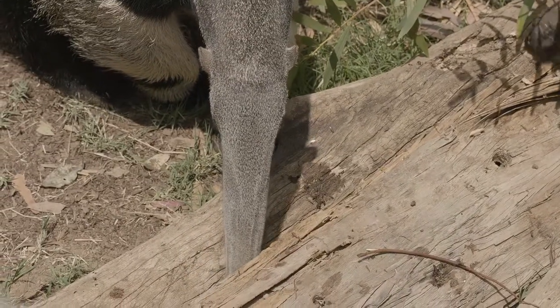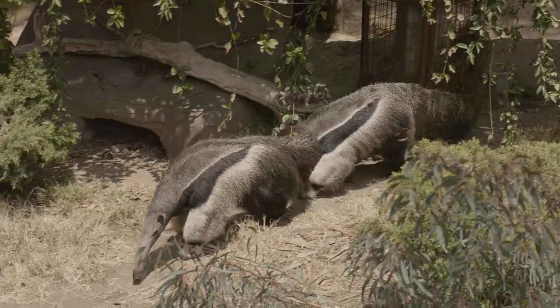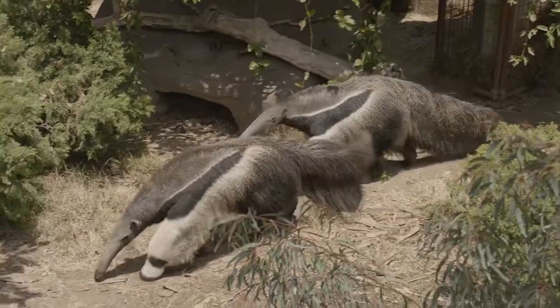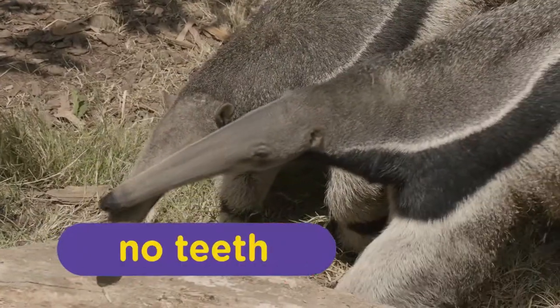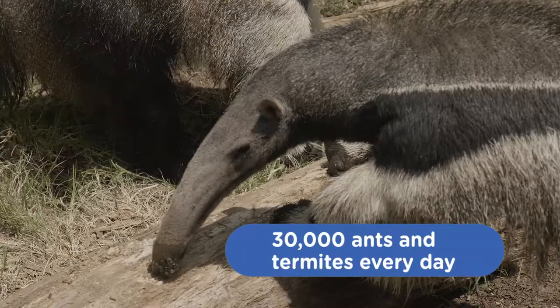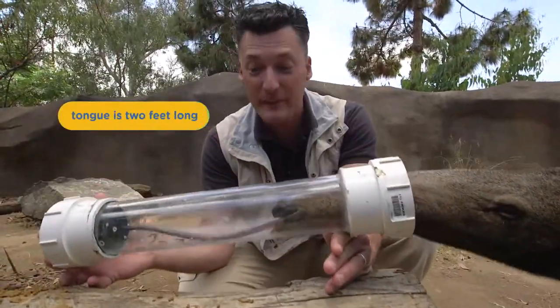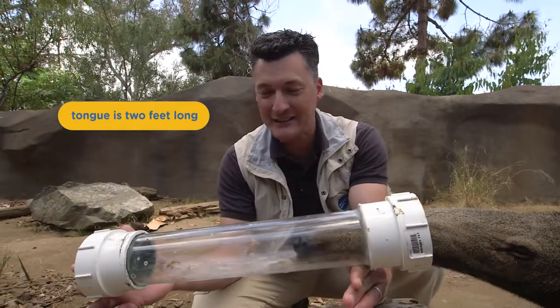The giant anteater's elongated head and nose are perfectly designed to reach deep into a termite mound or an anthill, and that's great because ants are a very reliable food source. Giant anteaters have no teeth, but a specialized tongue allows them to eat up to 30,000 ants and termites each day.